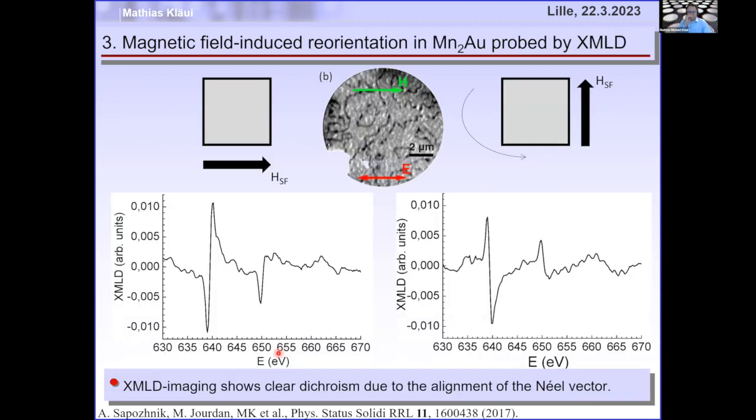To show that we can reorient the antiferromagnetic Néel order, we do XMLD spectroscopy: applying a strong field in one direction gives first a dip then a peak, and reorienting the field 90 degrees gives first a peak then a dip — meaning we have reoriented our Néel vector. But the field required for manganese-gold was 50 tesla, which no company will put into a CMOS device.